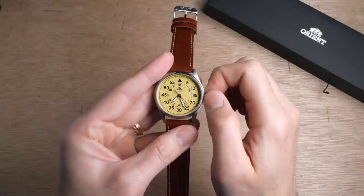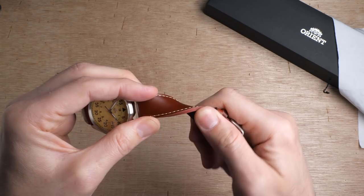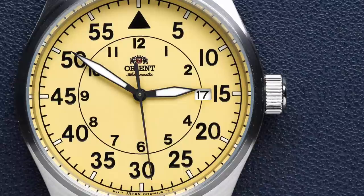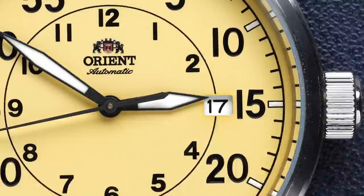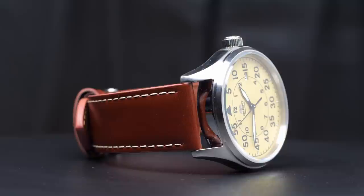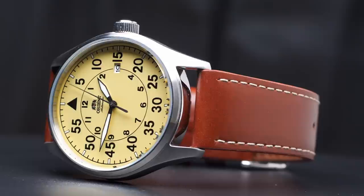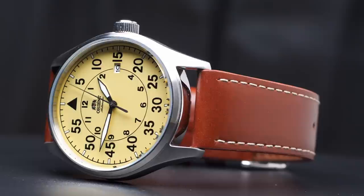Inside you get one of Orient's more modern movements, which features both hacking and hand winding. However, at this price you are only getting a mineral crystal. The strap is a little bit stiff and kind of rubbery — I'd probably swap it out for a nicer strap later on. One thing that comes off a little odd is the size of the handset — it looks a little undersized. The minute hand seems too short; I would have liked to see it extended closer to the edge of the dial. But these minor points aside, the watch is still an amazing value and a really handsome looking watch. If you're in the market for an automatic classic Flieger-style pilot's watch on a budget from a reputable company, this is probably the best option you've got.